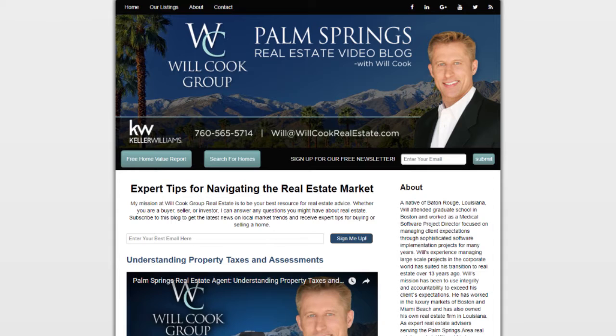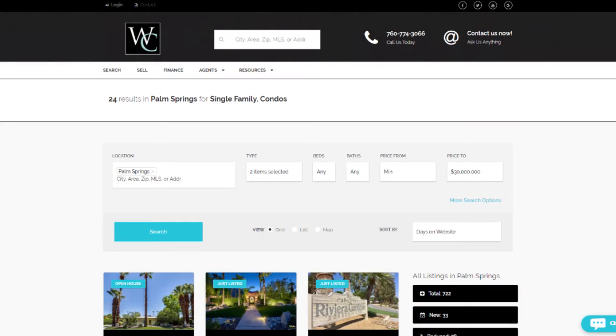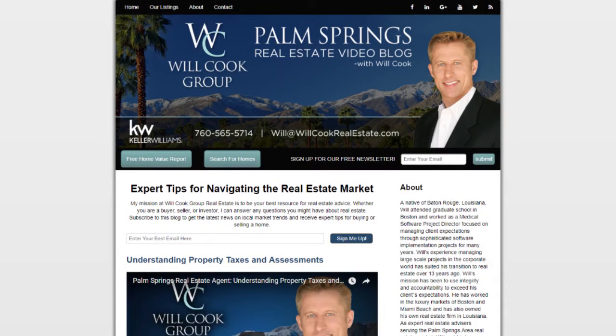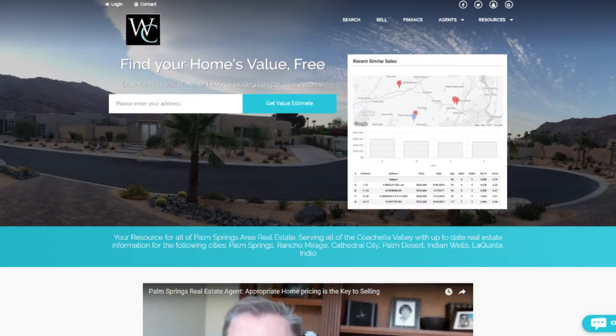But before we get started, I'd like to bring your attention to a couple of buttons on the video blog. If you're a buyer, click Search for Homes and we'll send you a list of homes based on the criteria that you select. If you're a seller, click Free Home Value Report and we'll send you a market snapshot of the value of your home in today's current market.